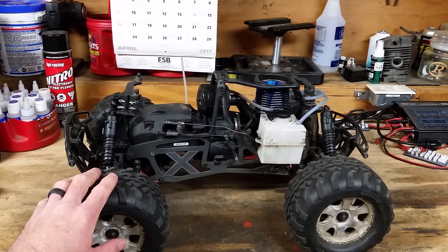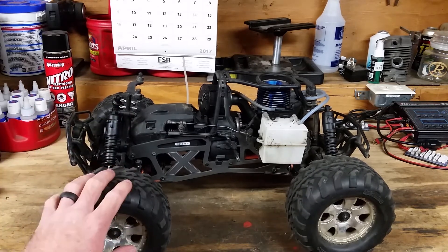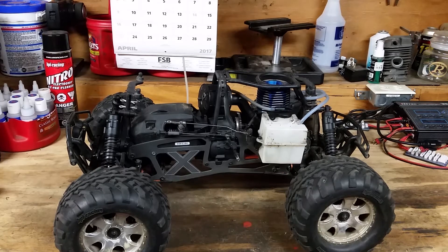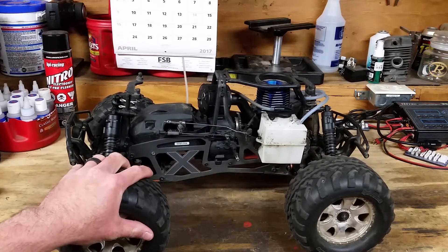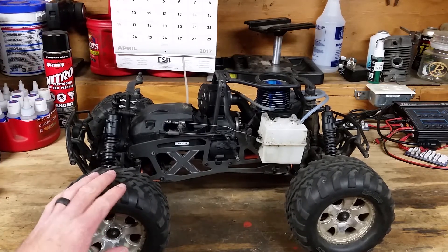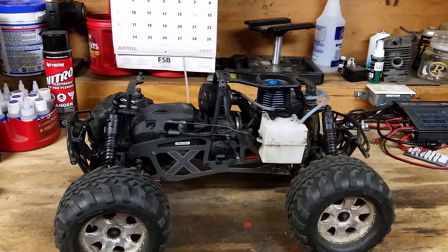The durability on this machine — man, the Savages are legendary for durability. I'm probably going to piss a couple people off here. The T-Max is the one that kicked this whole segment off. When they came out with the T-Max, Traxxas came out and threw down a three-pound hammer — it's a beautiful machine. But when HPI came out with this, especially the latest incarnations, the Savages came out and smacked that sumbitch with a ten-pound sledge.